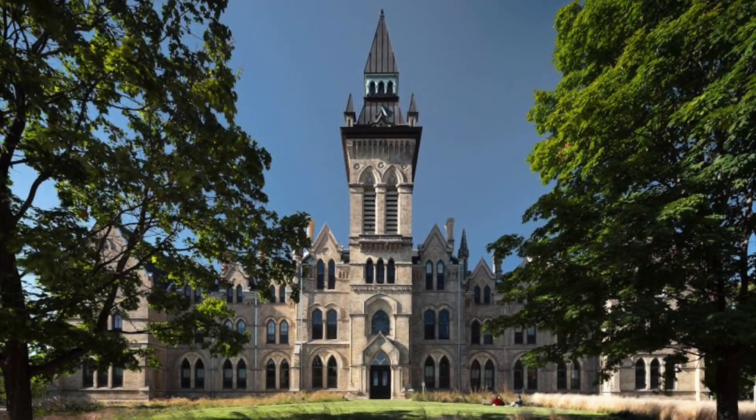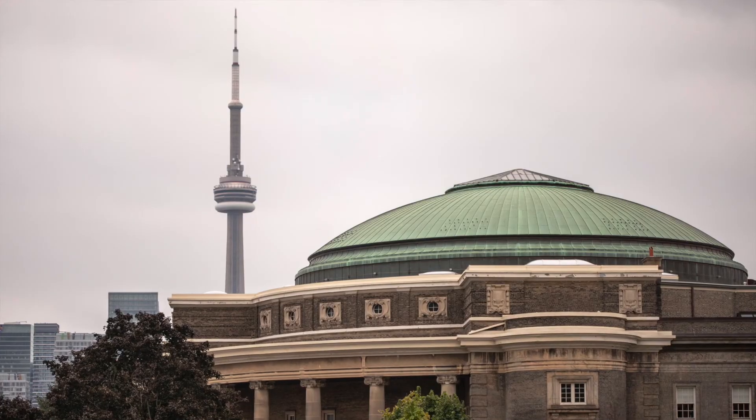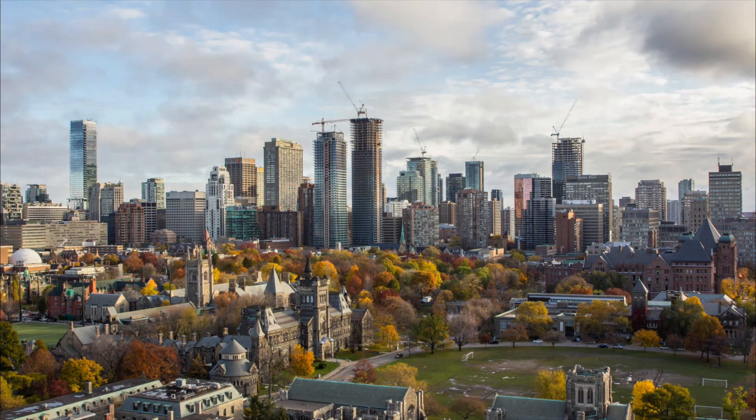The John H. Daniels Faculty of Architecture, Landscape and Design, home of the Master of Forest Conservation program, is located on the downtown St. George campus at the University of Toronto, one of the three campuses throughout the Greater Toronto Area.